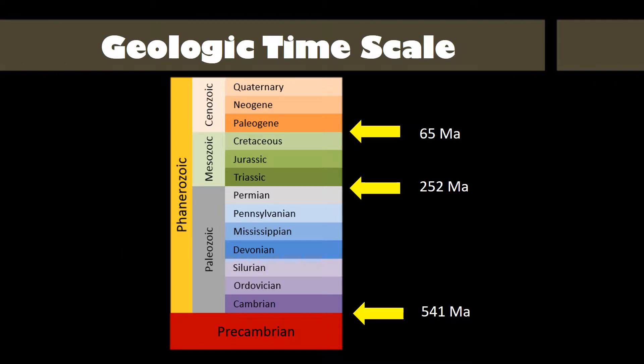Today, the Geologic Column is often equated with the geologic timescale of millions of years of evolutionary history. But it didn't start out that way. Several decades before Darwin's theory of evolution was published, the Geologic Column was first studied by people who believed in the Bible and thought the Geologic Column was formed during the Worldwide Flood.